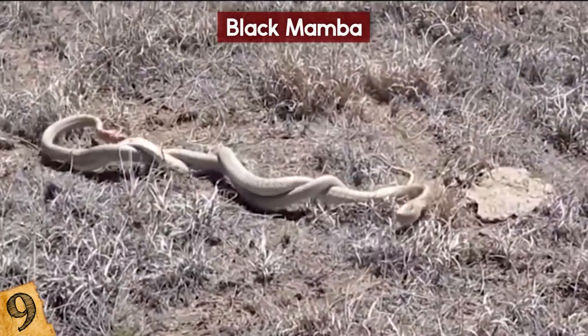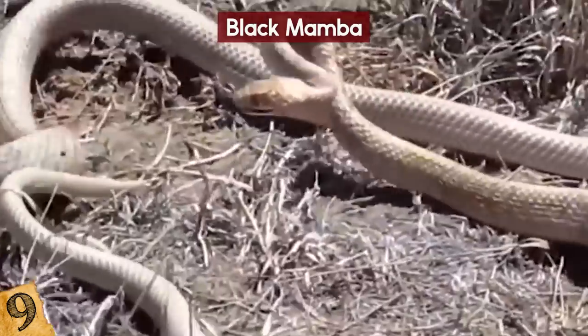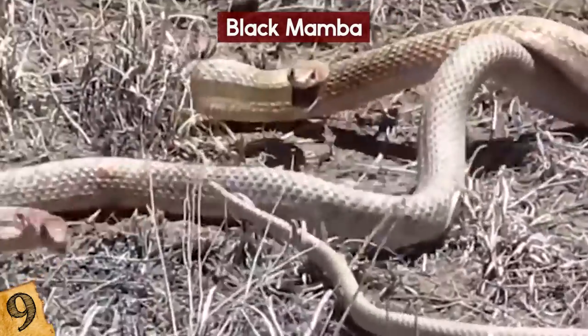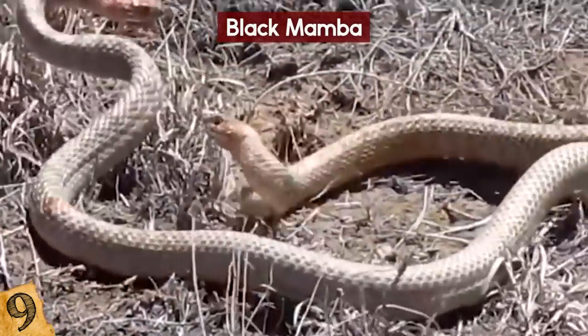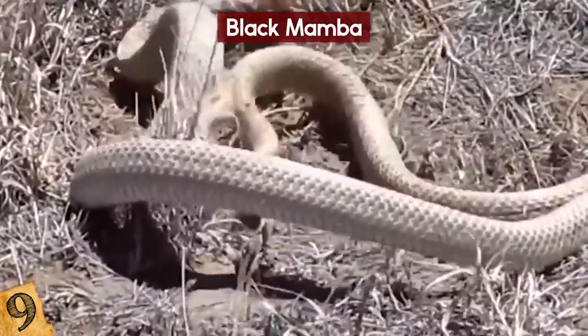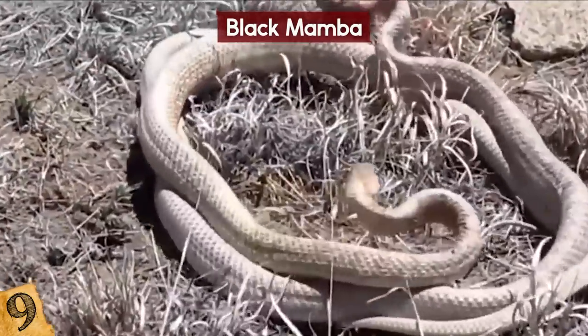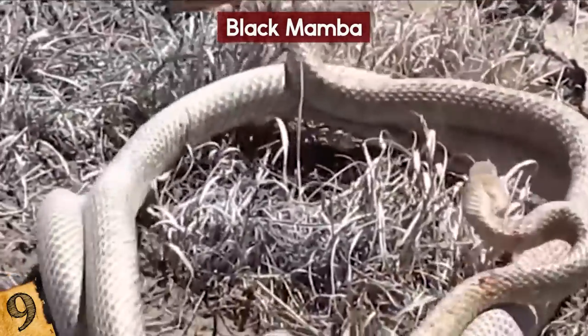The black mamba's lifespan is about 11 years. When hunting, they will raise their head up to one-third the height of their total body length, making themselves bigger. Once they detect the prey, they make fast-forward movements and bite the prey continuously. At the same time, they release a lethal mix of neurotoxins and cardiotoxins, which will cause death within a few minutes.